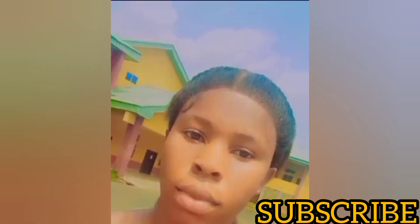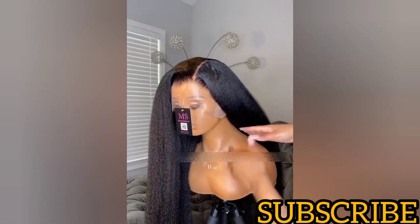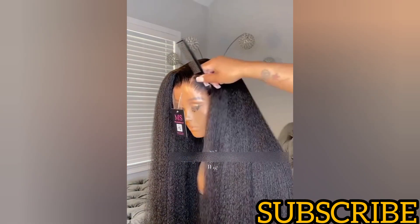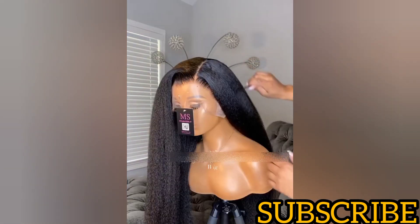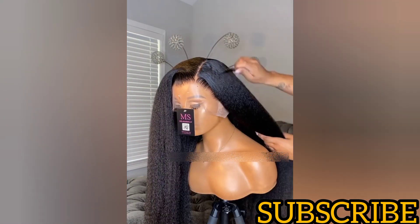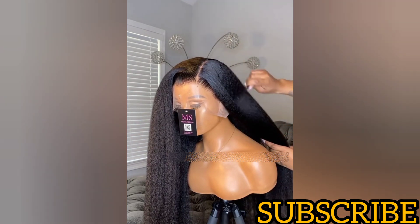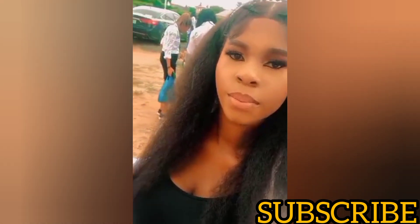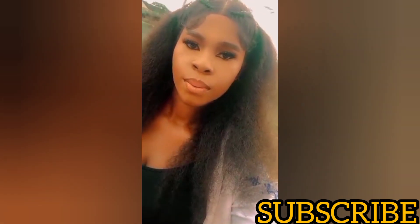The first one on my list is kinky straight hair. Kinky straight hair is one of the most underrated wig styles that people tend to ignore, maybe because it's not that flashy like other wig styles in the market. If you're thinking of a wig style to add to your wig collection in 2024, please add kinky straight hair — it doesn't require straightening. All you need to do is comb this hair, and you can optionally use a hair serum.